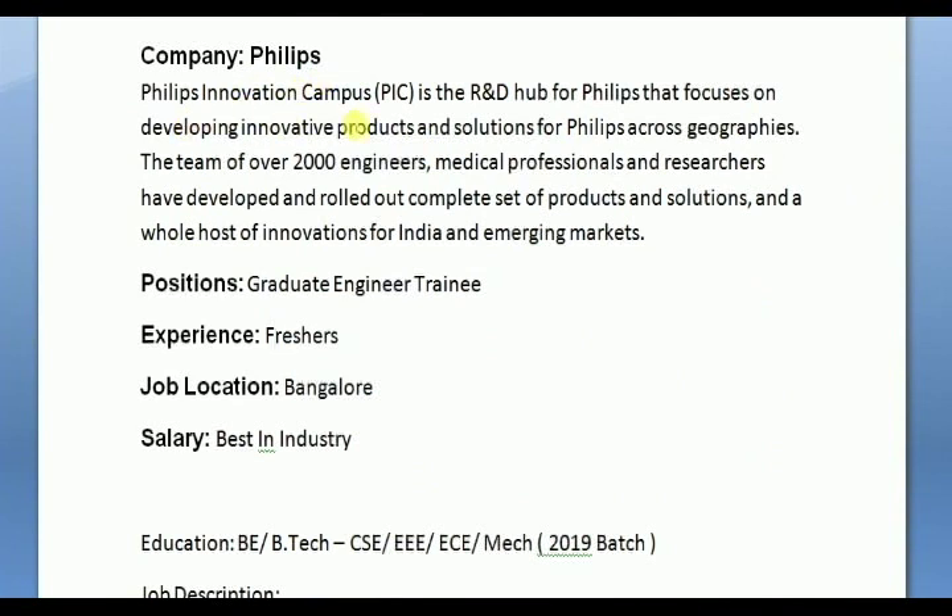Philips Innovative Campus, PIC, is the R&D hub for Philips that focuses on developing innovative products and solutions, with a team of over 2,000 engineers.